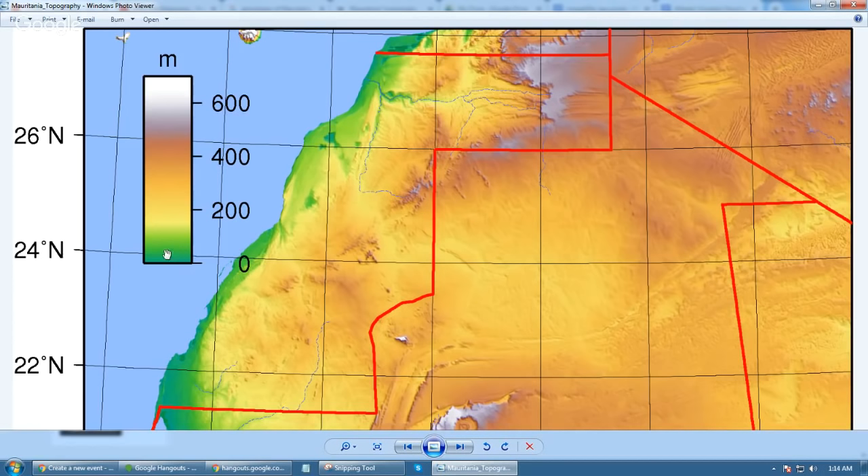Let's say instead of sea level, let's say 10, 20, 30 feet. Look at the difference. You've got a teal color here, you've got a green color here. The teal is right there — that's zero. That's swampland right there. And you can see all of Western Sahara. You can see the Atlas Mountains up here.